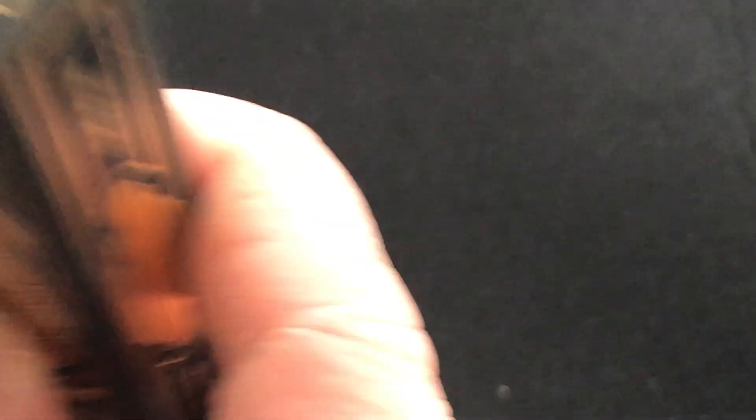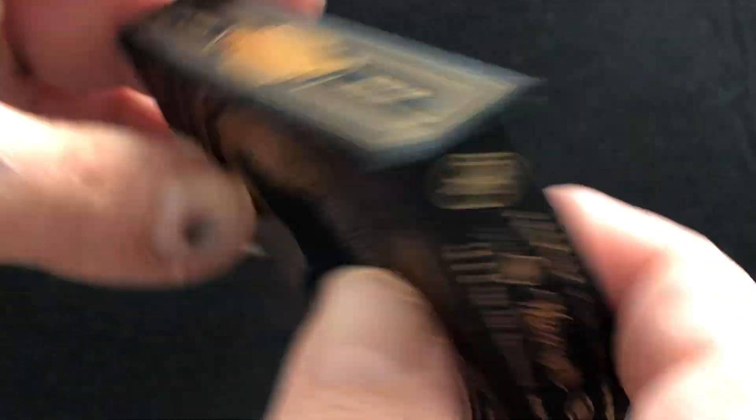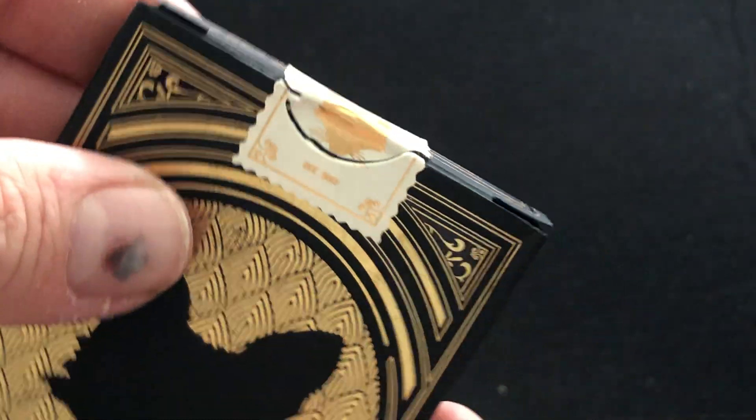The seal, unfortunately, was a little bit loose, so it's a bit messed up, but it is what it is. 311 copyright in the bottom, and in the back looks like that. Pretty cool — nice foil and embossed custom stamped seal.